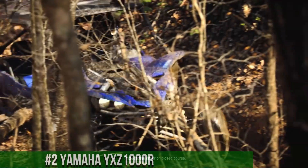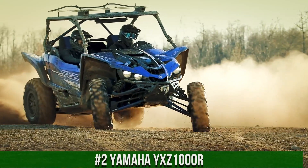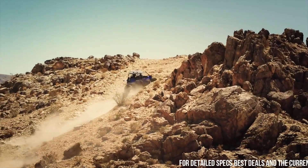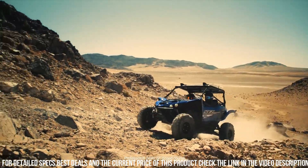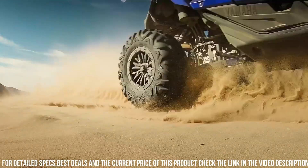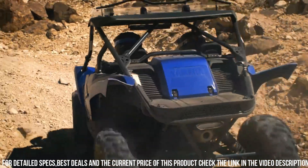Number 2: Yamaha YXZ 1000R — the ultimate high-performance sports side-by-side vehicle that redefines off-road excitement. This cutting-edge machine is designed for adrenaline enthusiasts seeking the thrill of speed and precision handling. The YXZ 1000R boasts a powerful 998cc engine and a sport-tuned suspension, delivering unparalleled performance and agility on the trail.